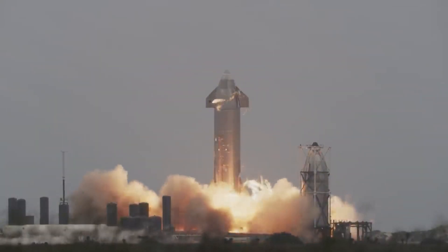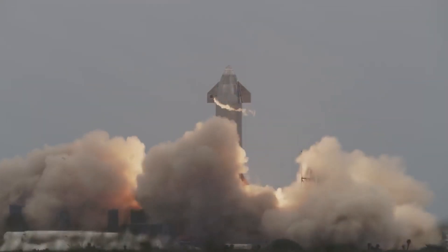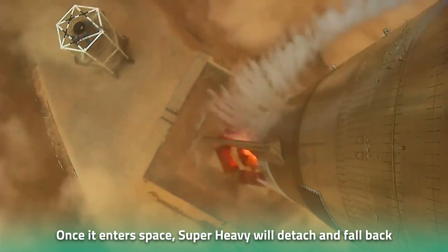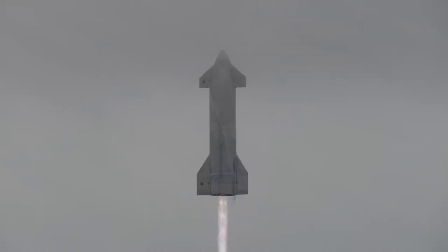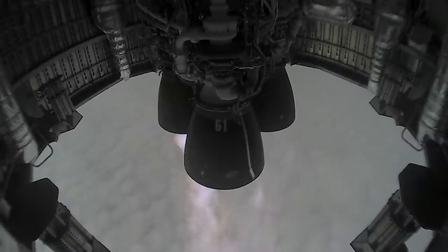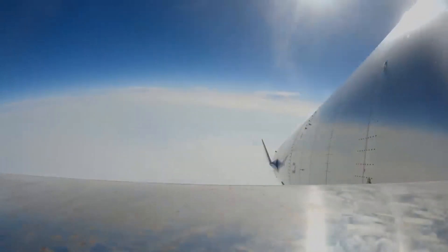When launched, the entire rocket will ascend towards orbit. Once it enters space, the Super Heavy booster will detach and fall back to Earth's surface, making use of grid fins — steel structures attached to the sides of the booster that help steer it back toward the launch pad for reuse. On the ground, SpaceX engineers will operate a pair of steel arms to catch the returning rocket. These arms extend from the launch tower, nicknamed Mechazilla because of its uncanny resemblance to a creature from the Godzilla movies.